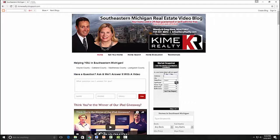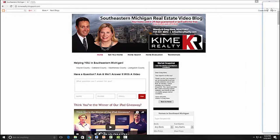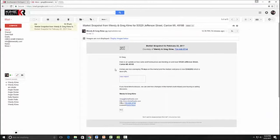Once you fill in the information and click the Next button, it asks you for some additional things: your address, what type of home — whether it's a single-family home or a condo — how many bedrooms and how many bathrooms. Then all you do is click 'Get Free Report.'